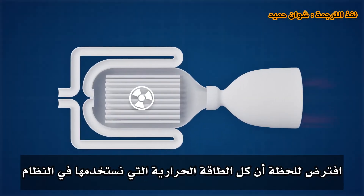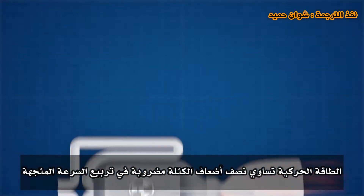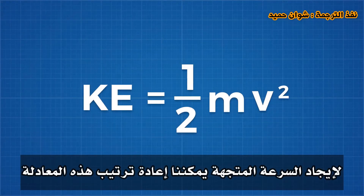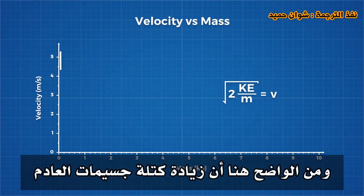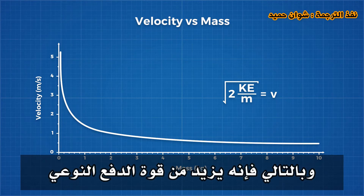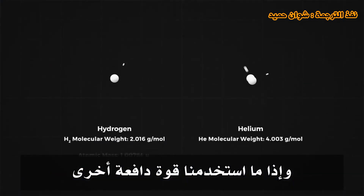So why use liquid hydrogen? Because when it comes to maximizing exhaust velocities and thus specific impulse, low molecular weight exhaust products are important. If we assume all the heat energy input into the system is converted to kinetic energy in the exhaust products — where kinetic energy equals one-half times mass times velocity squared — we can rearrange this so velocity equals the square root of two times the energy divided by the mass. Increasing the mass of exhaust particles will decrease exhaust velocity. Hydrogen is the lightest element and thus maximizes specific impulse.